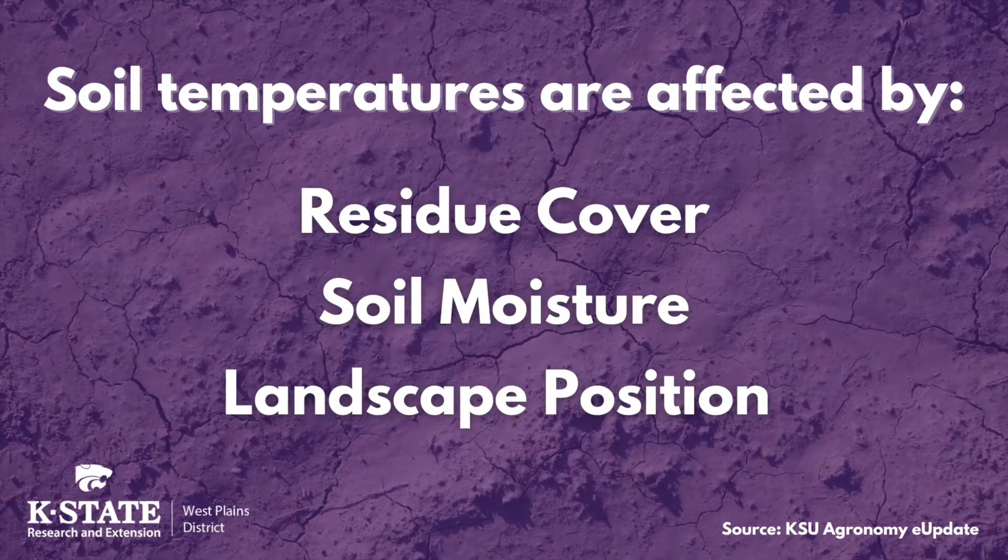So what does that mean for you as you're getting ready to plant your corn? It's important to monitor the change in soil temperature, and we know that it is affected by three different things: residue cover, soil moisture, and landscape position.